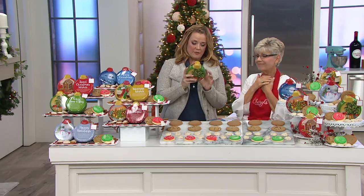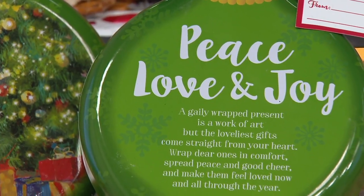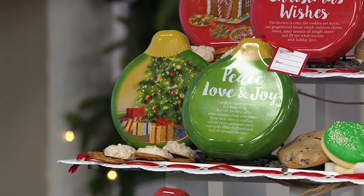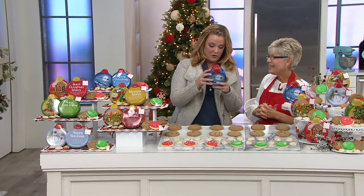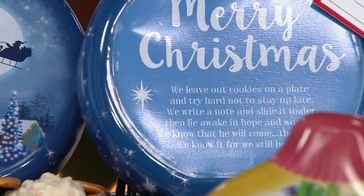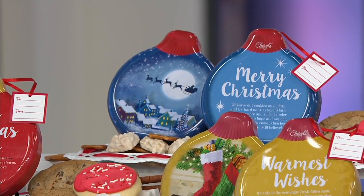Peace, Love, and Joy reads: 'A gaily wrapped present is a work of art, but the loveliest gifts come straight from your heart. Wrap dear ones in comfort, spread peace and good cheer, and make them feel loved now and all through the year.' And the one that says Merry Christmas: 'We leave out cookies on a plate and try hard not to stay up late. We write a note and slide it under, then lie awake in hope and wonder. We know that he will come, then leave. We know it, for we still believe.' That's so lovely.